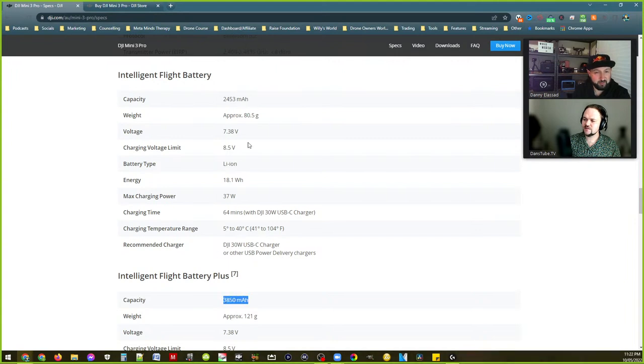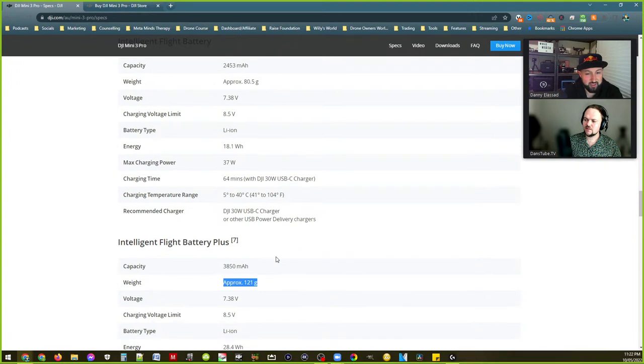Look at the capacity difference between the two batteries — that's crazy, and the weight difference is not as much of an increase as I thought. It's 121 grams — pretty impressive. 65 minutes for the DJI 30-watt charger. From the rumors we heard, we're not getting a charger in the box anymore — they're going very Apple and Samsung on it. You can also use power banks to charge the battery.